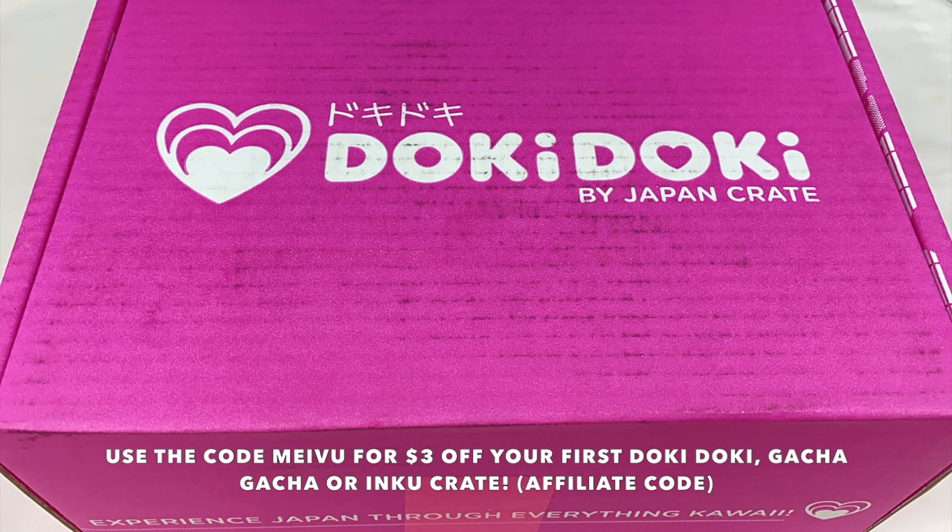As this is the September crate, it will be available to purchase until the end of August. If you guys want to check it out, I'll leave my affiliate links and discount code in the description box below. So let's open up this month's crate and see what's inside.